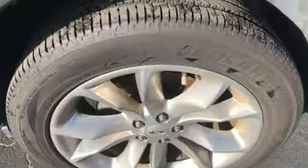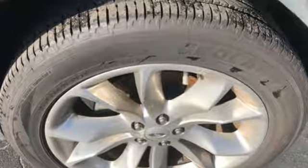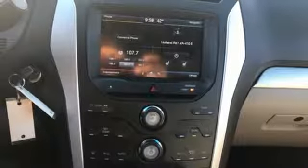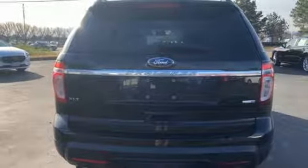It comes nicely equipped with features you'll love: Bluetooth wireless audio streaming, power heated mirrors, manual tilting steering column, configurable instrument gauges, and manual telescoping steering column.